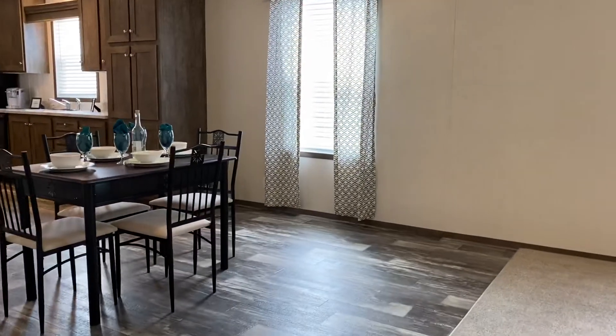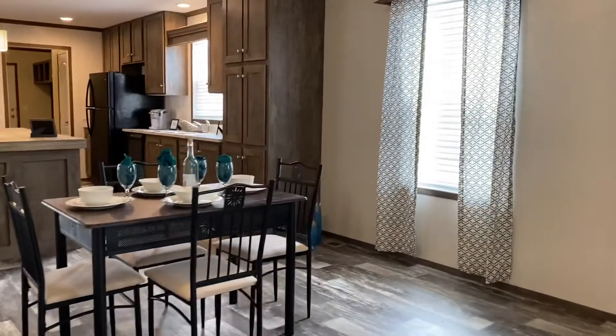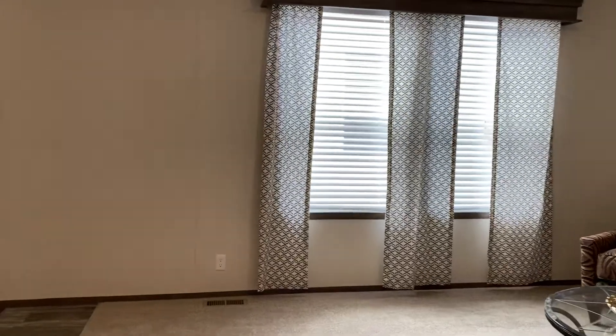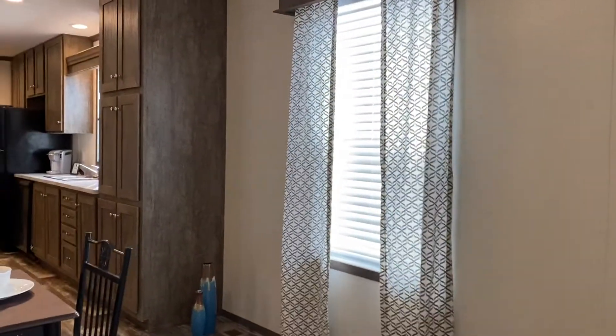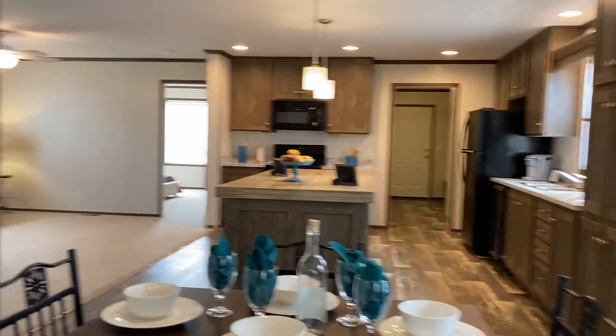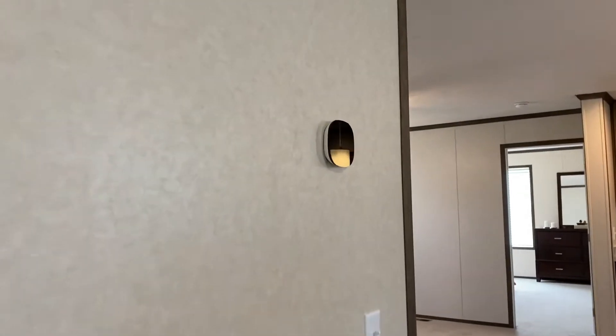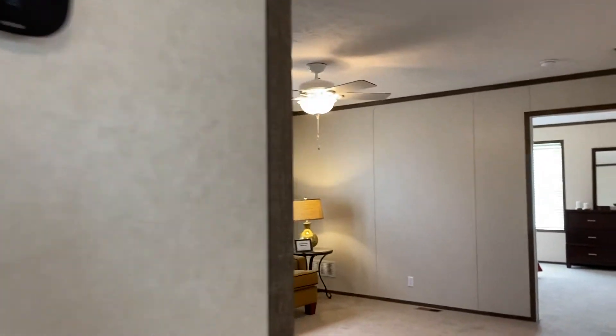Our homes come with central air conditioning. They come with a free shed, and of course a new furnace. Everything is brand new in these homes. You can also notice the blinds and the curtains come with it as well. The windows are double-pane thermal windows, so it's going to save you on your electricity bill. These homes are super energy efficient, and they have a smart thermostat as well — you can control that on your phone from across town.